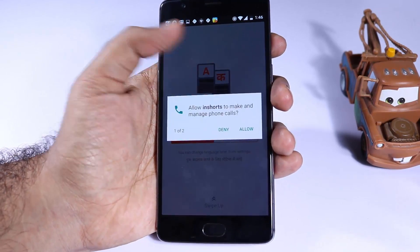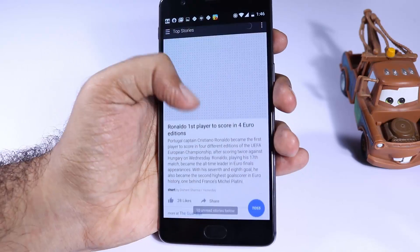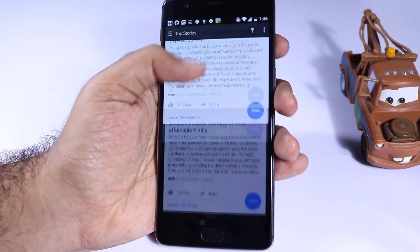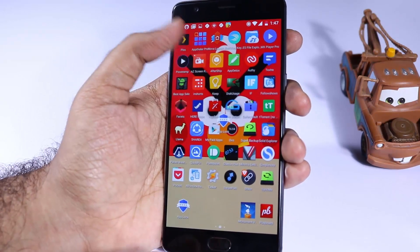The next app is InShorts. If you are someone who doesn't like to read newspapers or watch news but still want to know what's going around in the world, then this is the best app for you. It gives you small snippets of information that describe almost everything happening around you. Definitely a time saver for all you productivity freaks out there.